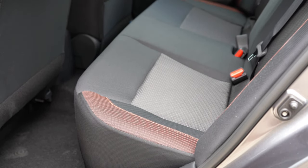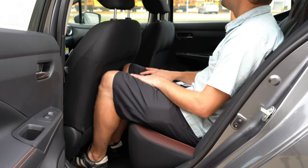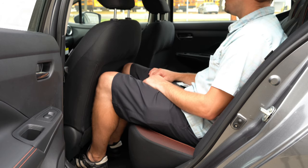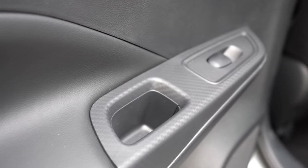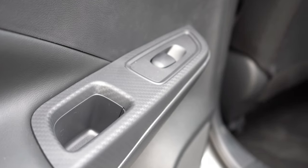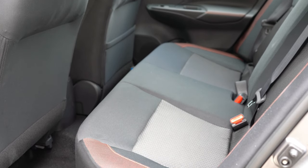Rear legroom comes in at 31 inches. Even at six feet tall there's a bit of a tight fit, but the back of the front seats has some give to it, so taller passengers can push their knees in slightly for comfort. Rear passengers also get that carbon fiber trim around the power window buttons. There's no rear ventilation or rear armrest, but honestly for a car this size, you don't really need them.